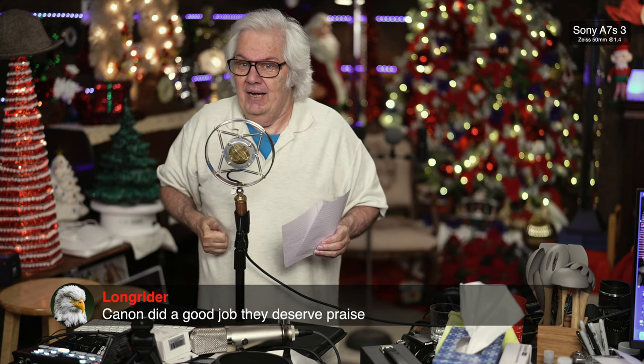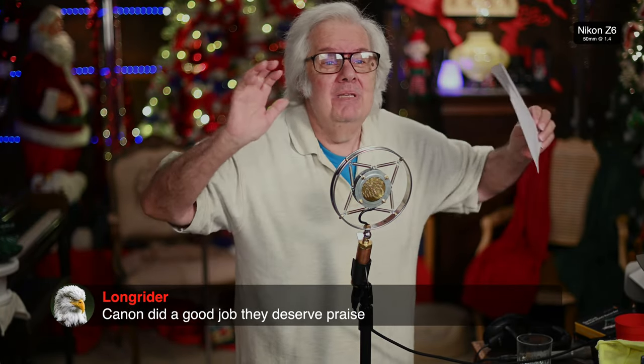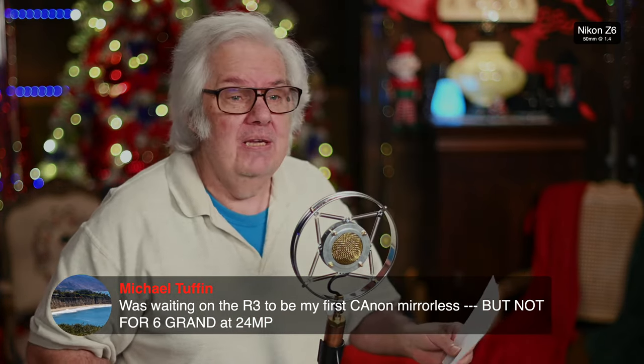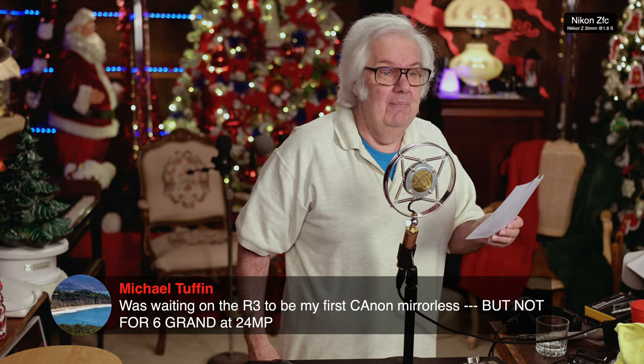Thumbs up for Canon — that is a great thing. It does 30 frames per second in electronic mode and in silent mode. So with the flippy screen, you can put the camera in your lap, hold it, turn the flippy screen, and keep an eye on it — because when you raise a camera up, so many people say 'don't take a picture of me.' Now you can take pictures in a much better stealth mode.